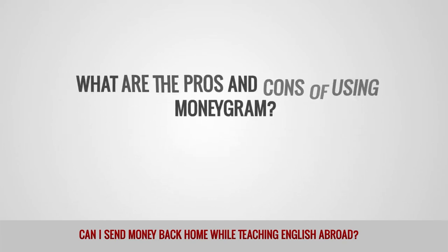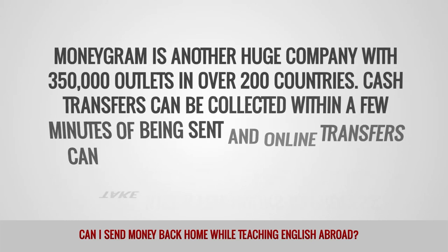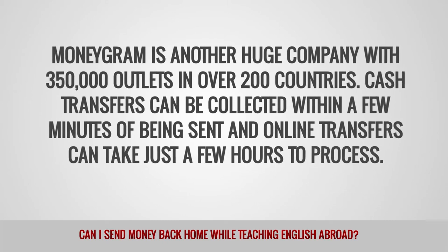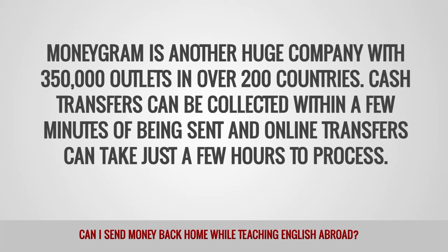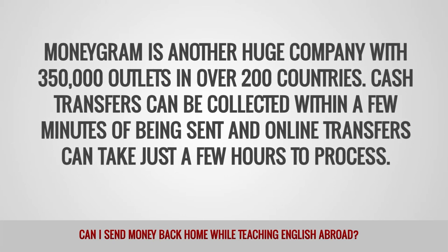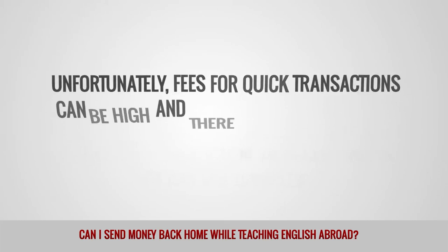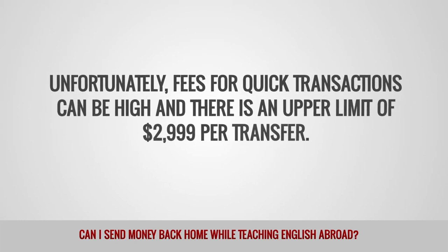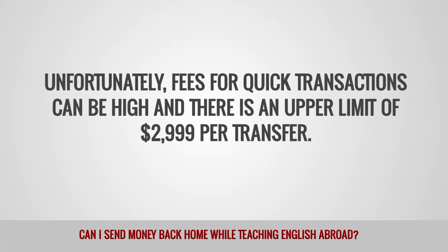What are the pros and cons of using MoneyGram? MoneyGram is another huge company with 350,000 outlets in over 200 countries. Cash transfers can be collected within a few minutes of being sent, and online transfers can take just a few hours to process. Unfortunately, fees for quick transactions can be high, and there is an upper limit of $2,999 USD per transfer.